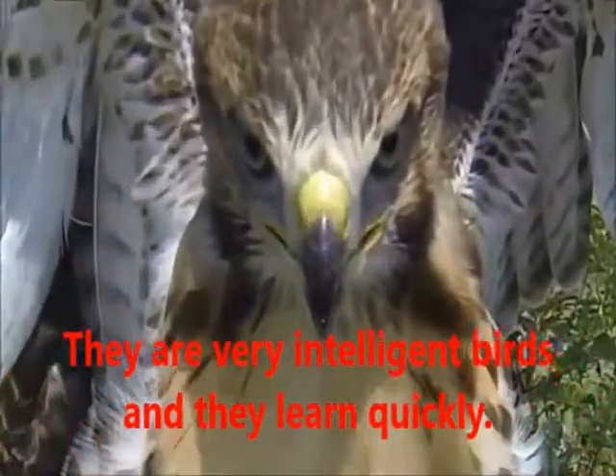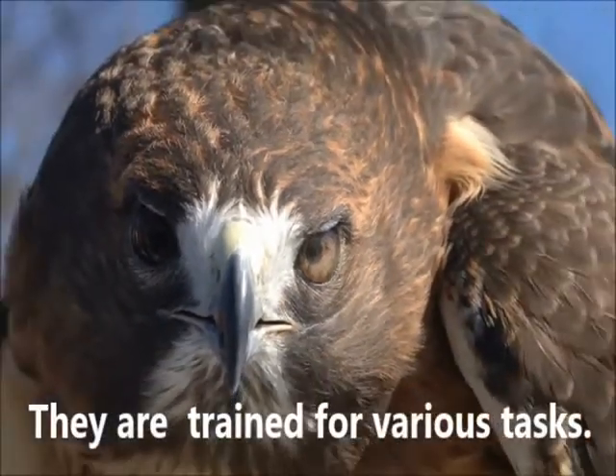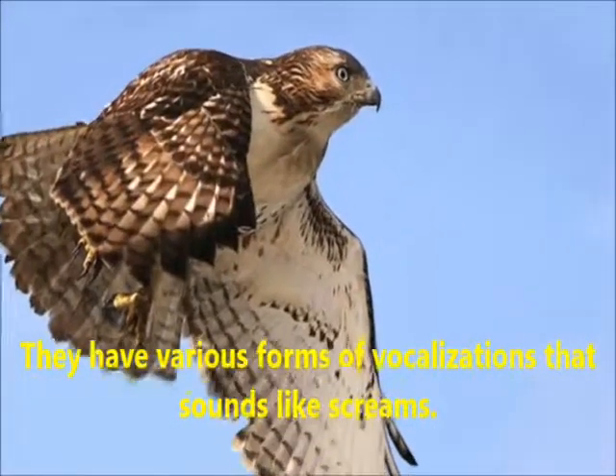They are very intelligent birds and they learn quickly. They are trained for various tasks. They have various forms of vocalizations that sound like screams.